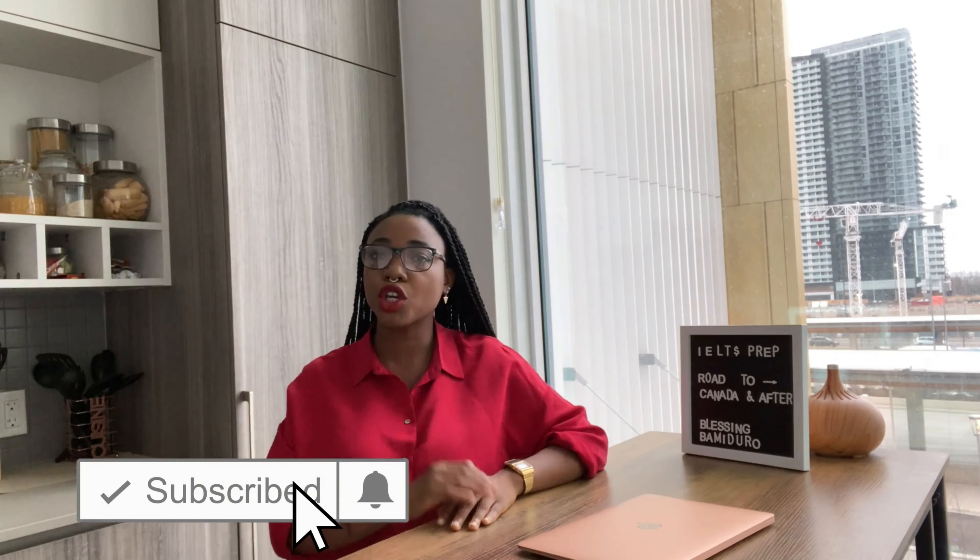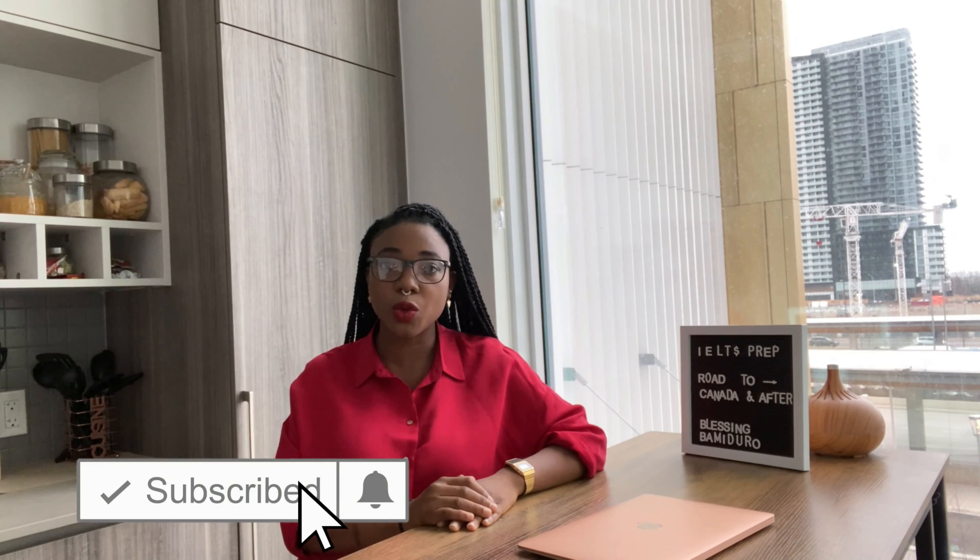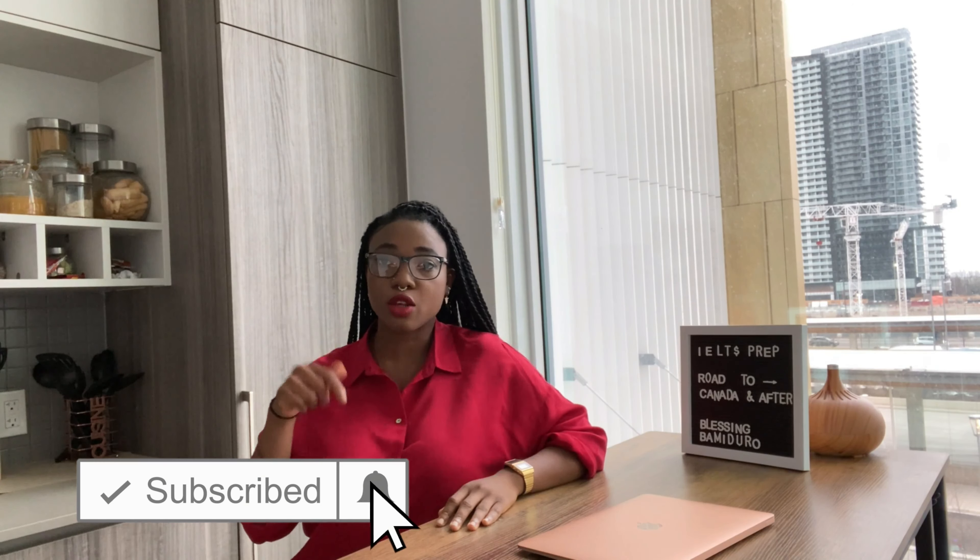Hi everyone, welcome back to my YouTube channel. If this is your first time or a returning viewer, you are definitely welcome. Don't forget to like and subscribe below. Now let's get into today's video — as you can see I have my laptop and my glasses — we're talking about IELTS and how to prep for it.